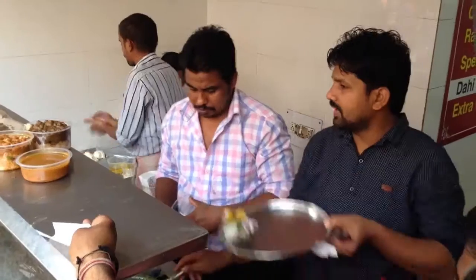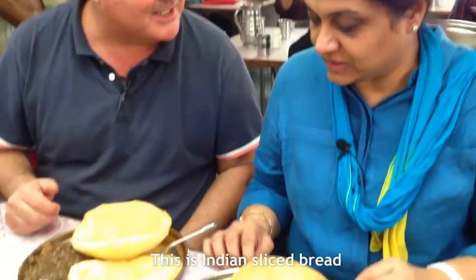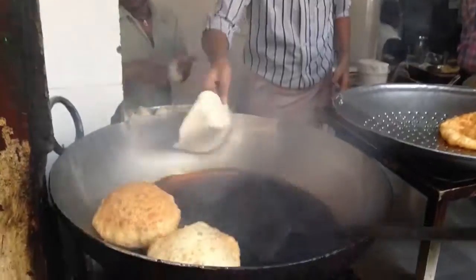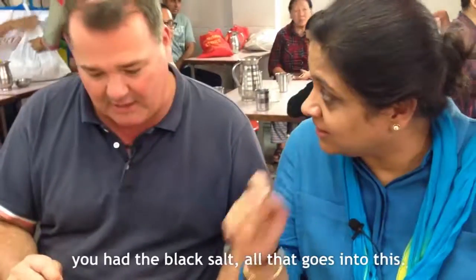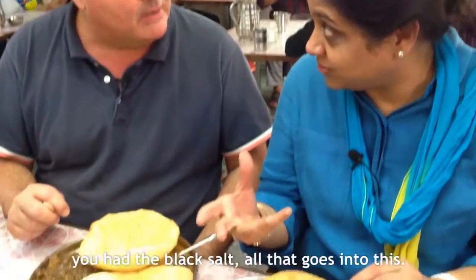It's very, very nice, very flavorful. This looks amazing — what is this? Indian rice bread. This is what we saw in the market. We have the black salt; all of that goes into this.